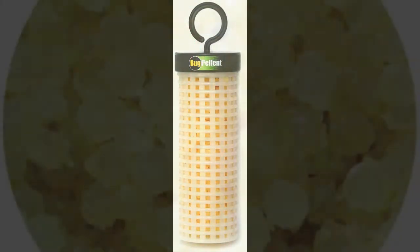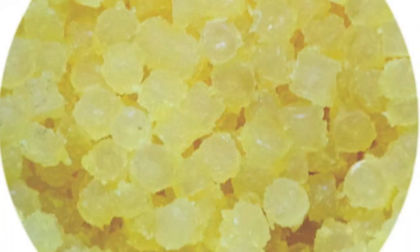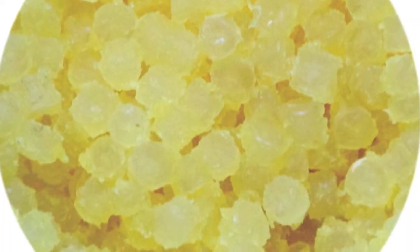The Bug Pellant cartridge contains wax pellets coated with essential oils. Vapors from the oils diffuse through the air and deter pests.